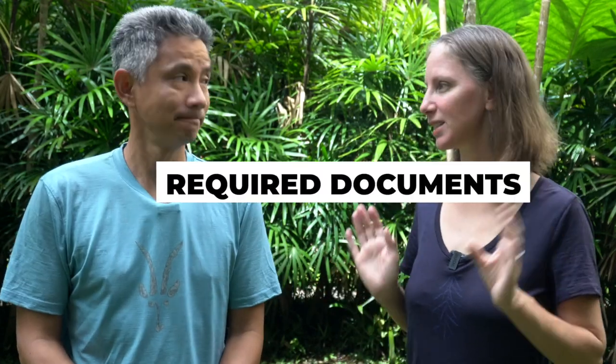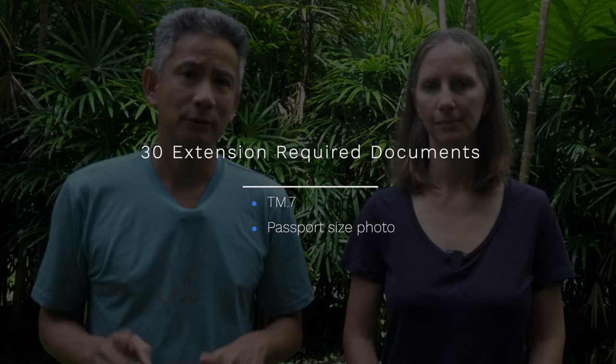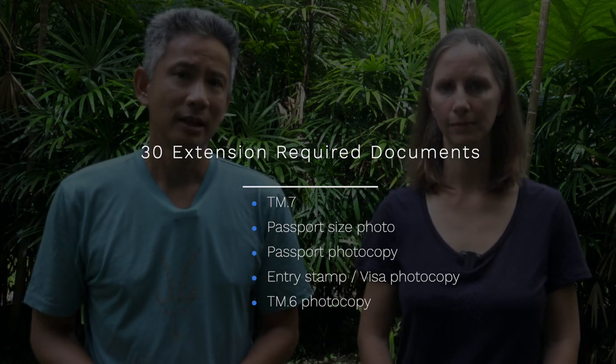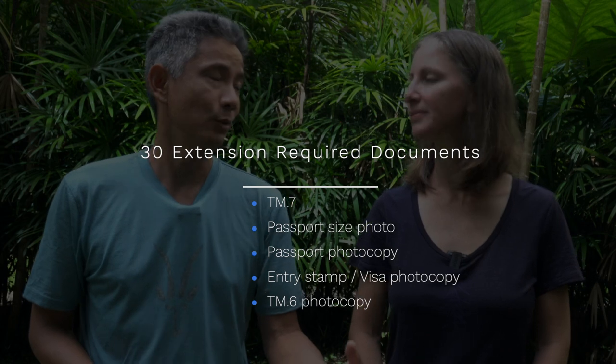Can you go through the list of required documents for applying for an extension? For the 30-day extension you will need the TM7 form - I highly recommend downloading it from the web, just do a Google search, have it prepared and filled out ahead of time to save a lot of time and headaches. You'll also need a passport-size photo for each person, plus photocopies of your passport, your entry stamp or visa, and your TM6 departure card.